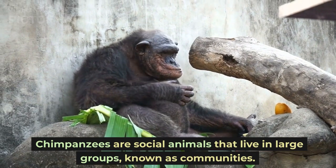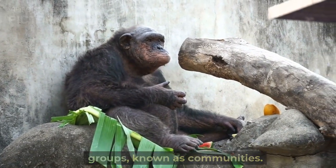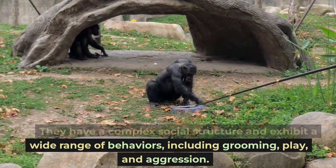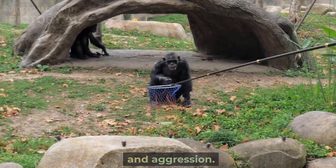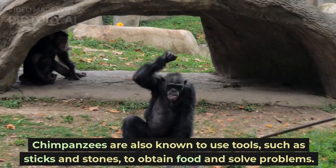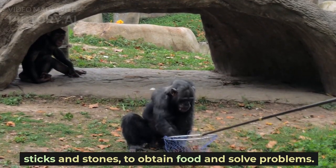Chimpanzees are social animals that live in large groups, known as communities. They have a complex social structure and exhibit a wide range of behaviors, including grooming, play, and aggression. Chimpanzees are also known to use tools, such as sticks and stones, to obtain food and solve problems.